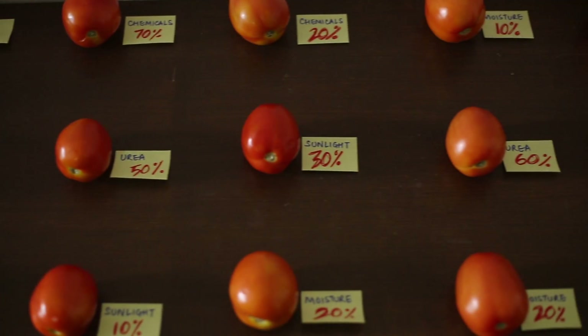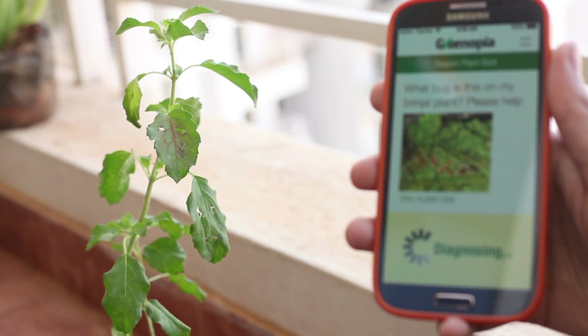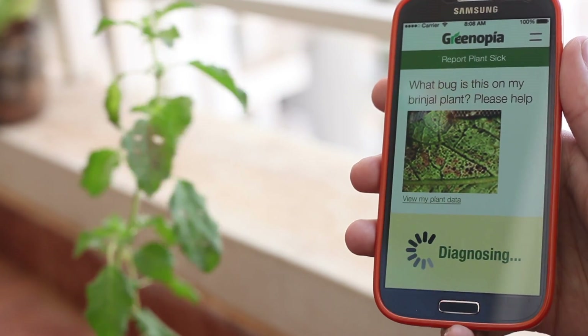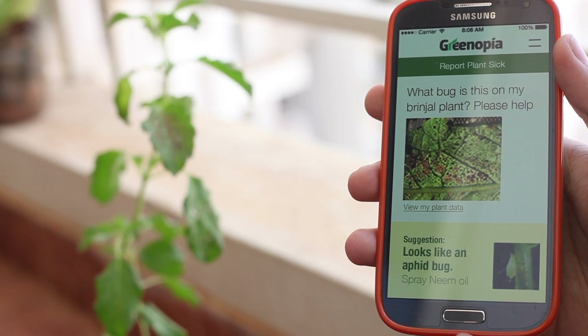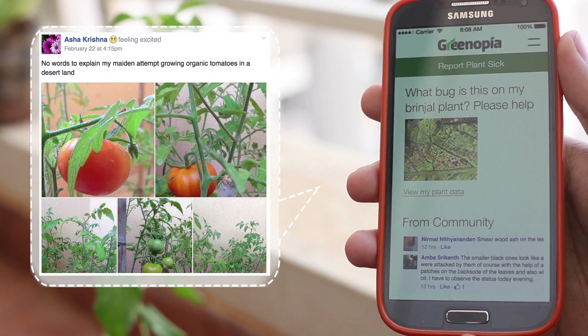This could mean a revolution in growing food. Think your plant is not healthy? Your Greenopia app would be able to compare data from your smart bot with other healthier smart bots and offer you suggestions. Still need some confirmation? You can check with your friends and other Greenopia users.